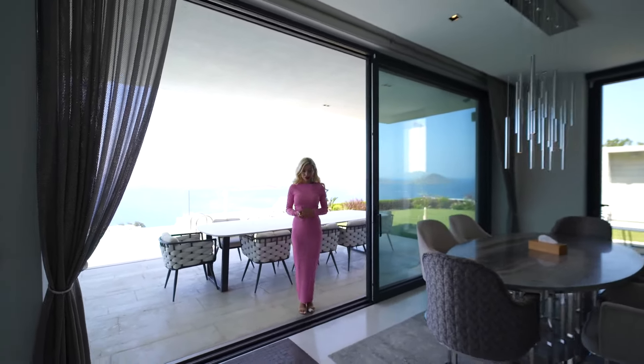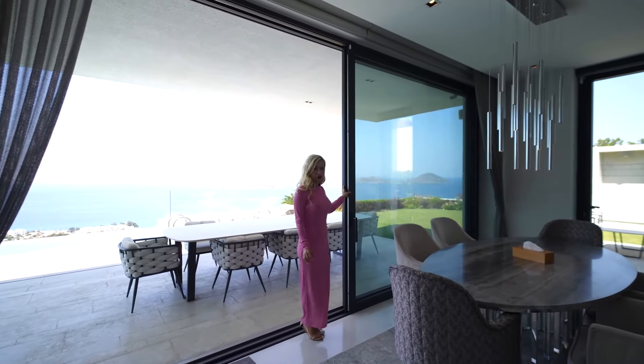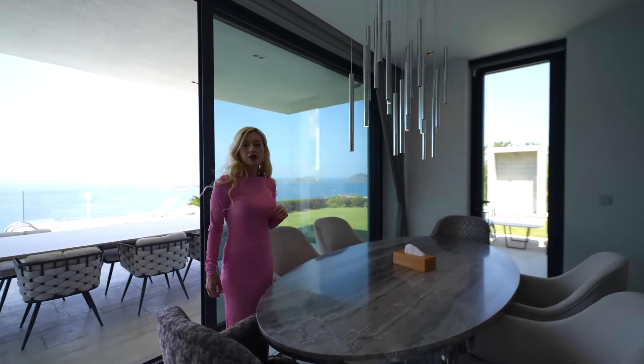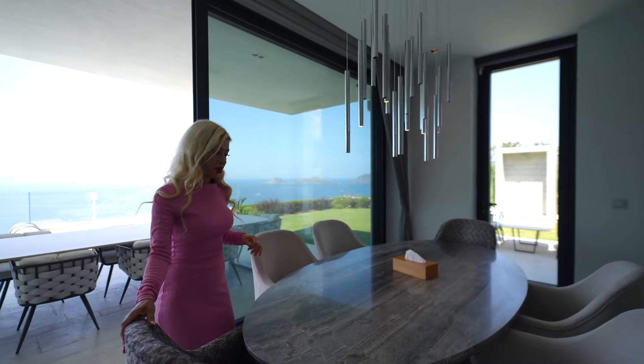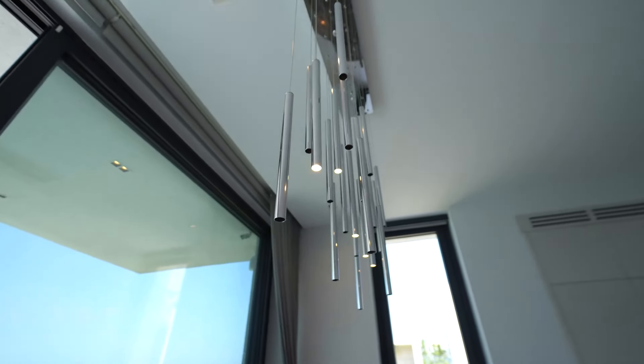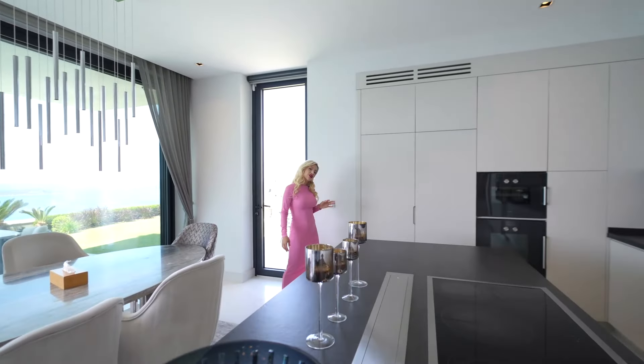You can entertain indoors and outdoors. We have a pocket door for indoor-outdoor living. Right in front is our dining area with an ellipse-shaped marble dining table, great comfortable chairs, and panel lights that match the dining table.